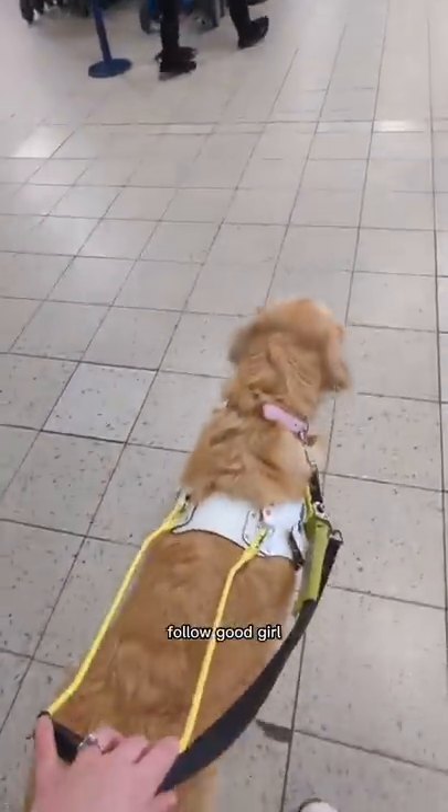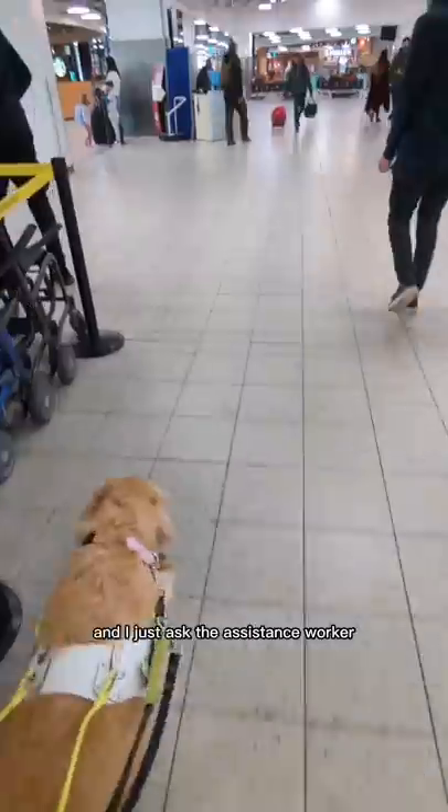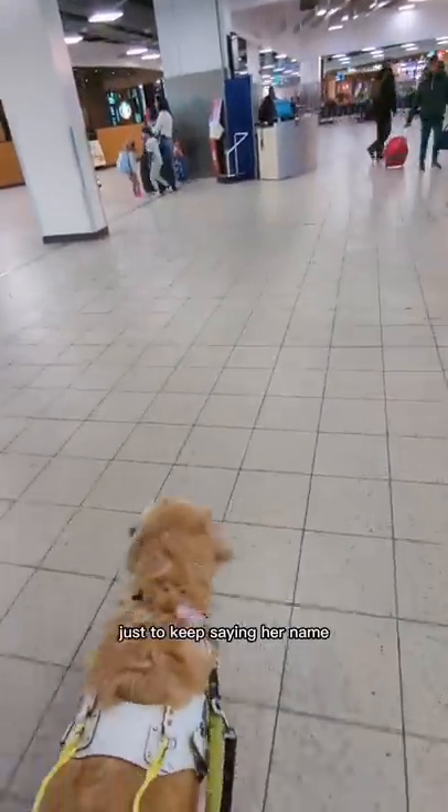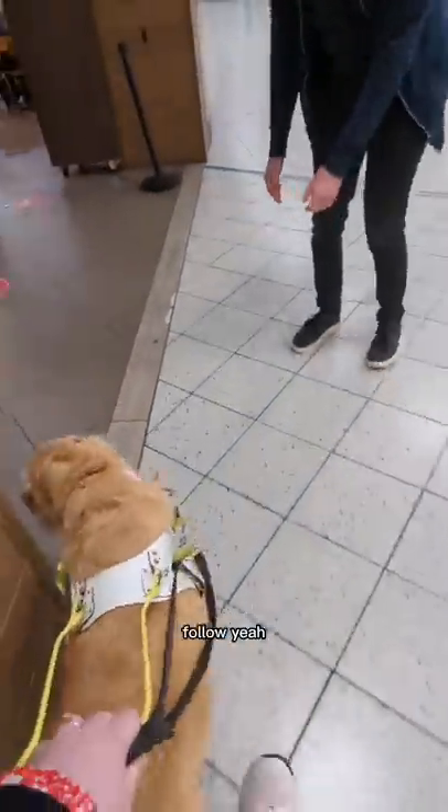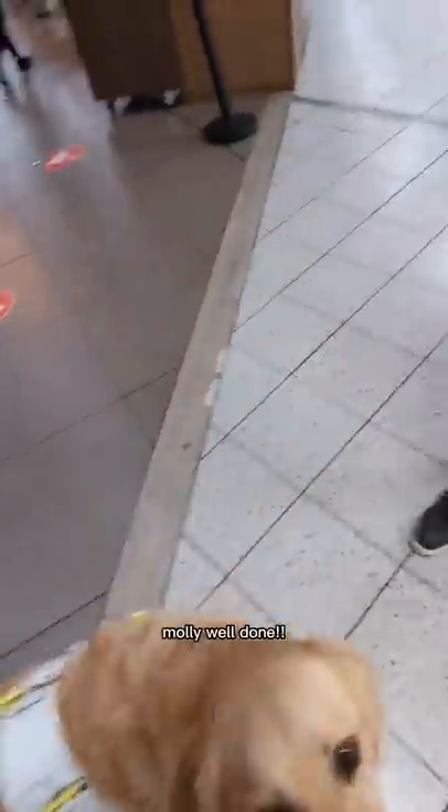Molly, follow! Good girl Molly, follow. I just asked the assistance worker to keep saying her name. Good girl, almost there — follow! Yay Molly, well done!